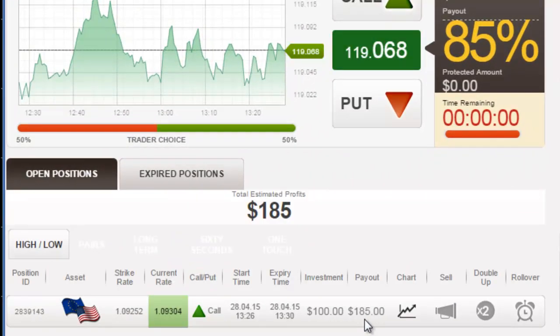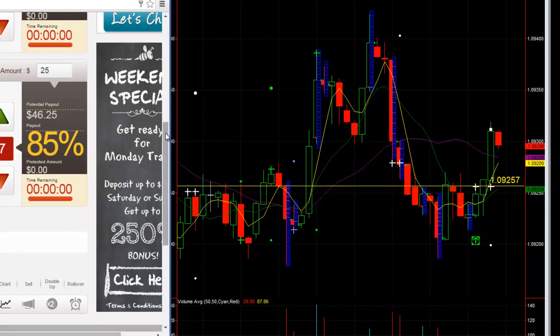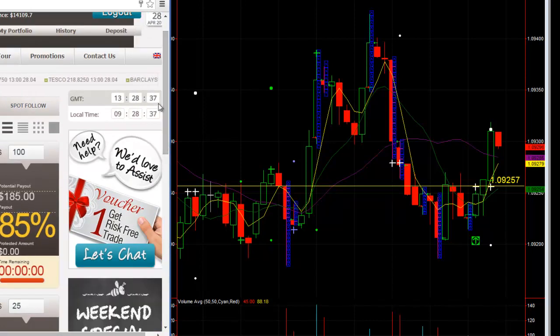I did a hundred dollar bet looking for a payout of $185. My strike rate is 109.25 — right there at 109.25. So I've got to last about a minute and a half. Let's take a look at the time. Yep, got a minute and a half.